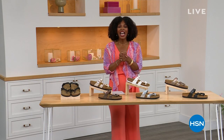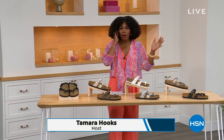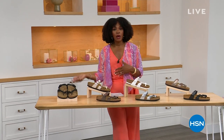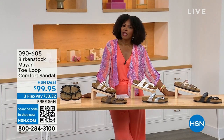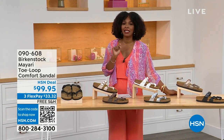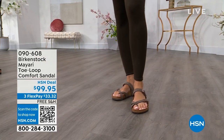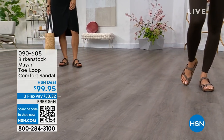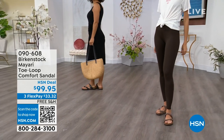Thank you so much. And for all of you who are still shopping for really great fashion, hang out with me again, because in addition to some of those great shorts and rompers and dresses that you may have just picked up, now you need some shoes. And that's where the comfort of Birkenstock comes in.